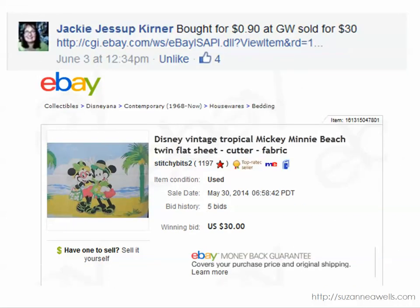Jackie bought this Disney vintage tropical sheet for $0.90 and it sold for $30. You may not be aware that craft enthusiasts use sheets to make all kinds of products — curtains, tote bags, tablecloths, chair covers, all kinds of things. A lot of these will go to Japan because they are really into characters, especially vintage characters. So if you're selling something like this, be sure to add international shipping — it can definitely increase your selling price.